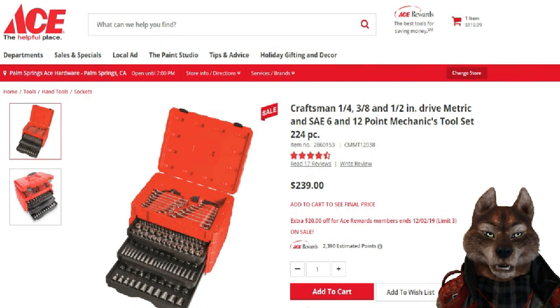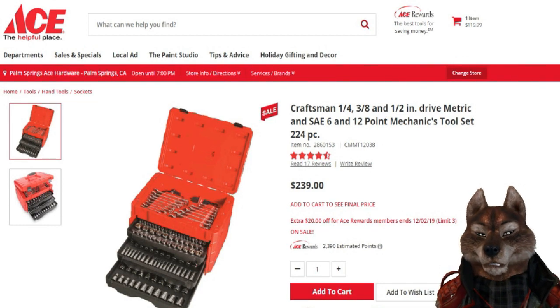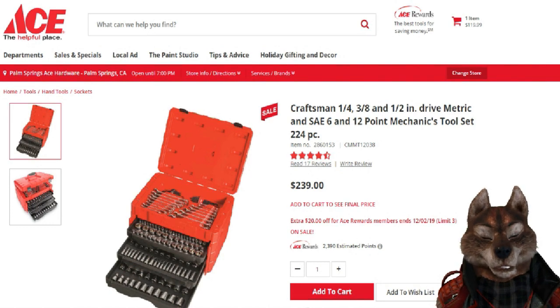I've ordered two sets of these and I might order one more — I'm going to use them as Christmas gifts. The choice is yours; you may want it for yourself. I'm not pushing Craftsman, I'm telling you this is an outstanding deal.